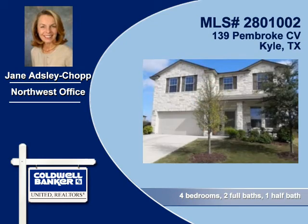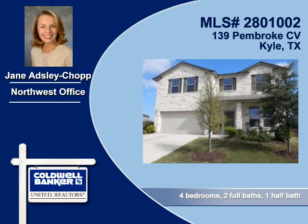To arrange your personal showing, contact Jane Adsley Chop of Coldwell Banker United Realtors today.